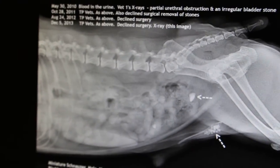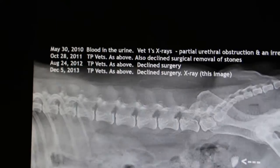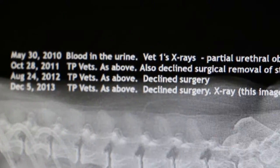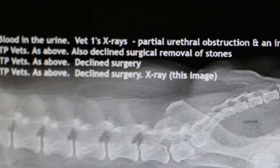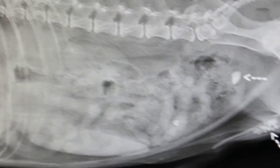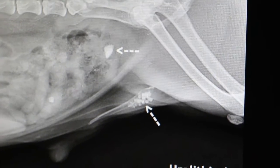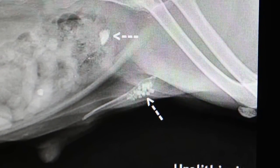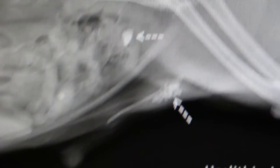This is another view of it. The history is here roughly — you can see that in May, the situation was the same as in 2013. And although you don't have the X-ray, the report from the vet in 2010 stated the same thing: urethral obstruction with many stones and one irregular-shaped bladder stone.